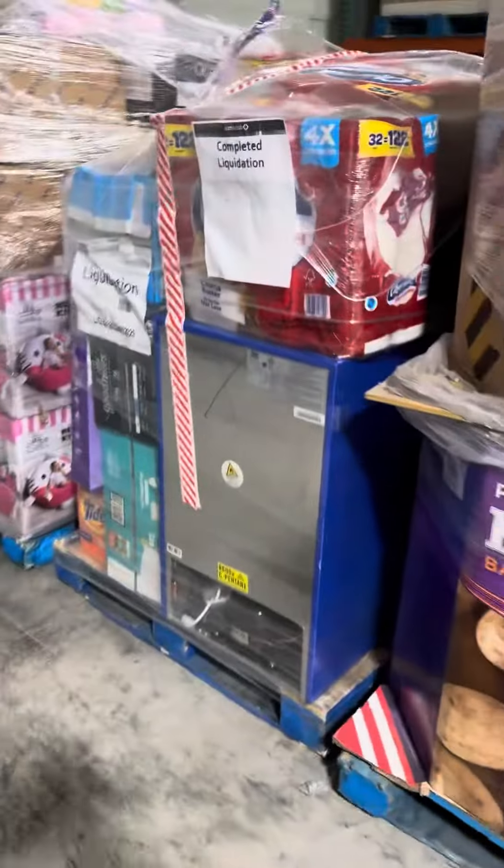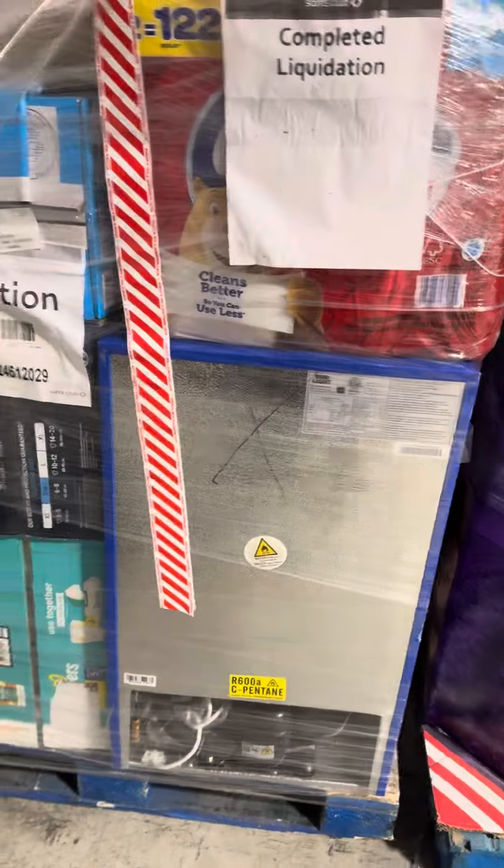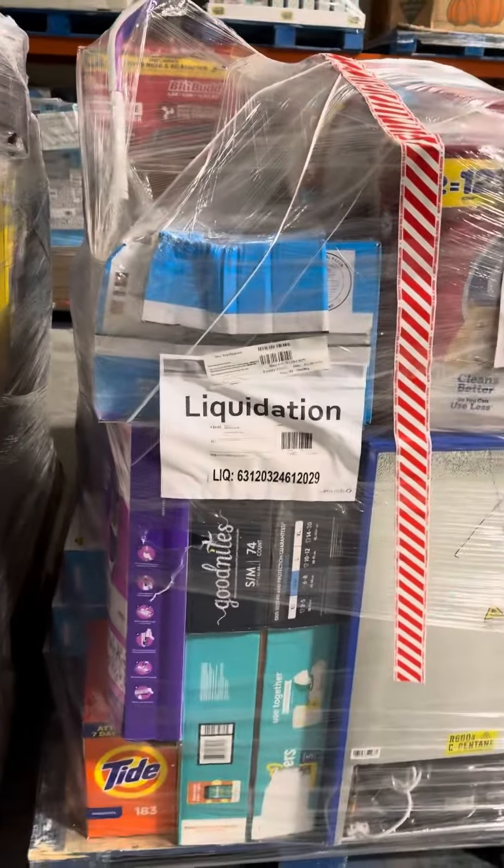There's the Squishmallows — you get a pallet of those. You get this nice looking GM pallet with toilet paper, what looks like a Budweiser or Bud Light cooler, Tide Pods. Definitely some nice stuff there — Mr. Heater, good GM.